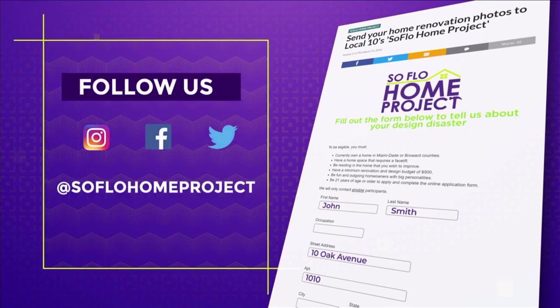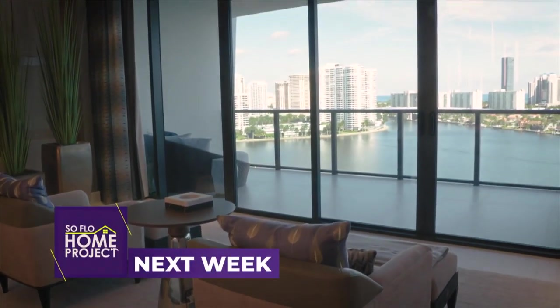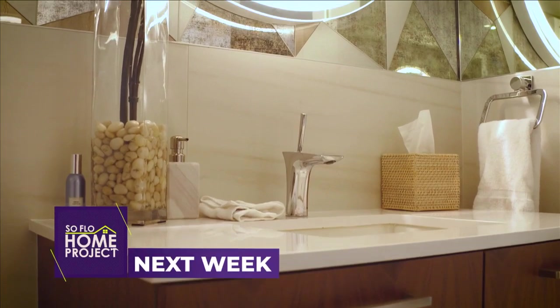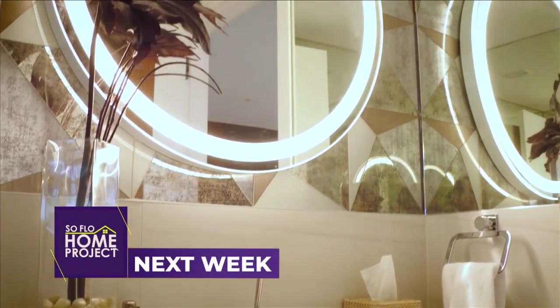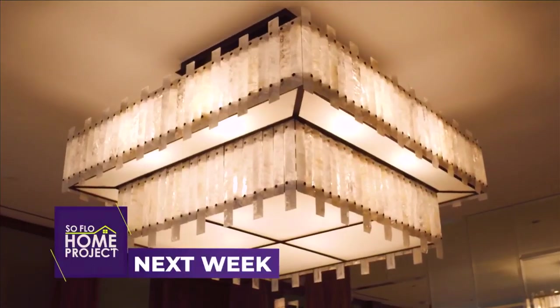Don't forget to follow us on social media on Facebook, Twitter, and Instagram. Next week on SoFlo Home Project: when you need more space in a condo, it's time to double up. See how joining two units to create one gives you twice the luxury.